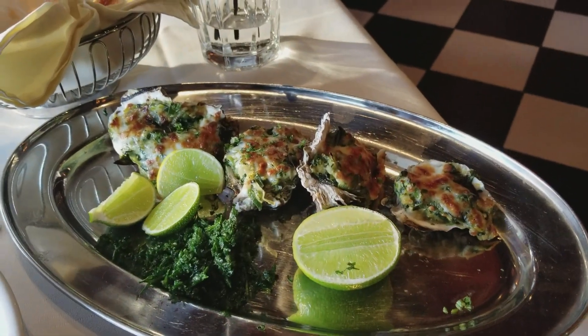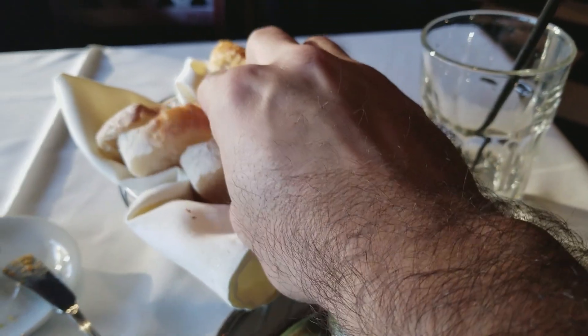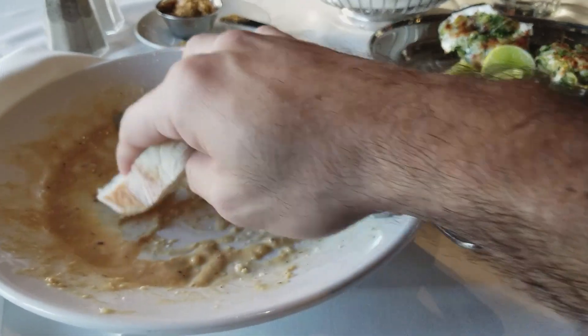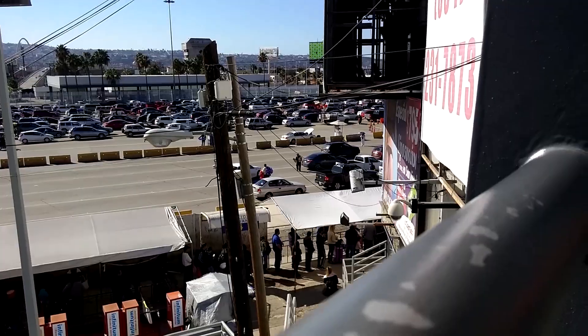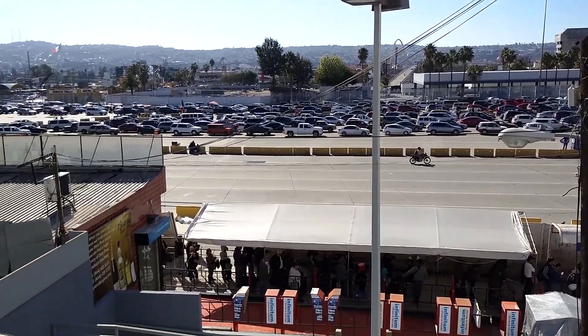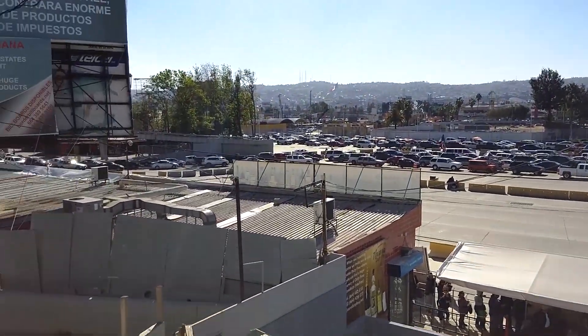So that means if you do a day trip to TJ to eat, you're going to need a passport to walk into Mexico, and then you'd use the same passport to walk back through. The only way you'd get into Mexico and try to come back with just an ID and birth certificate is if you drive in and then drive back out. But again, you don't need those two things if you're a US citizen.